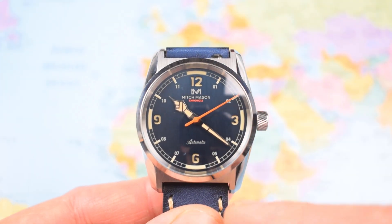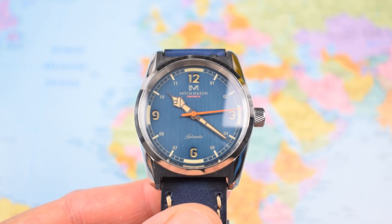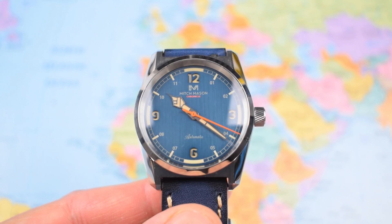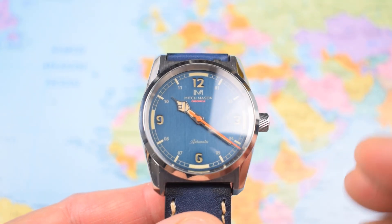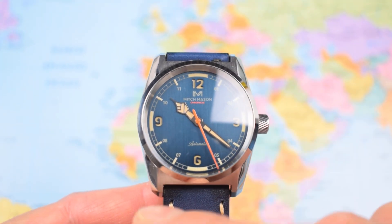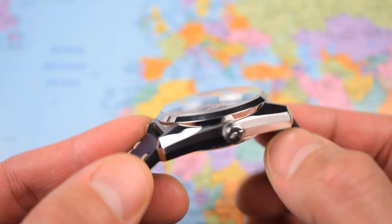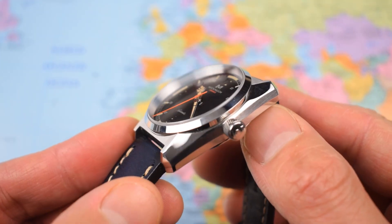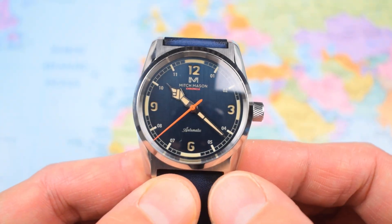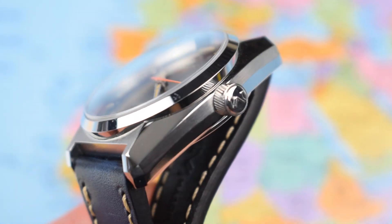36.5 millimeters in diameter and a lug-to-lug of 43.5 — a fairly compact set of dimensions by today's standards, but fairly large compared to the watches of the 1940s. So there's a kind of modernizing of a '40s design while still keeping it relatively compact. A 20mm lug width helps to beef it up a little bit, as does a thickness of 13.5mm and that chunky angular Grand Seiko-style case. On the supplied leather strap it weighs in at bang on 80 grams.